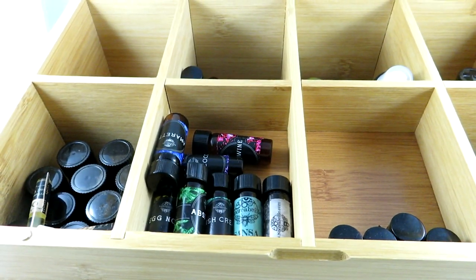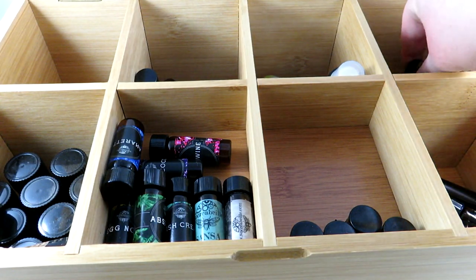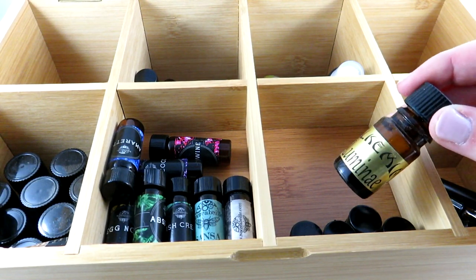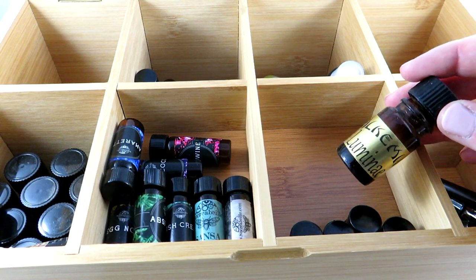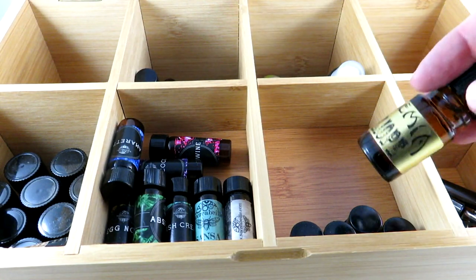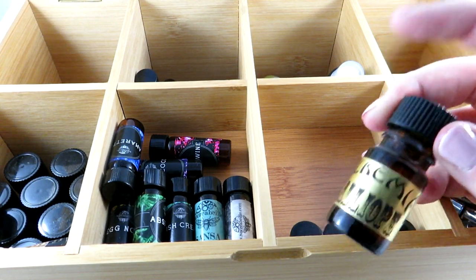Then we have some Alchemia fragrances — Alchemia is a U.S. company with sales on Etsy as well as their own website. I have Luminae, which is basically like a creamy illuminated skin scent — I don't have the notes for this one. I think this was one where you're supposed to guess the notes, so comment down below if you know. Then there's Calliope, which is vanilla, musk, orchid, sugar, and cotton candy.